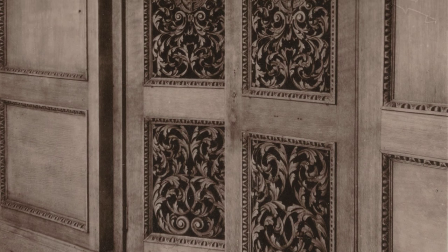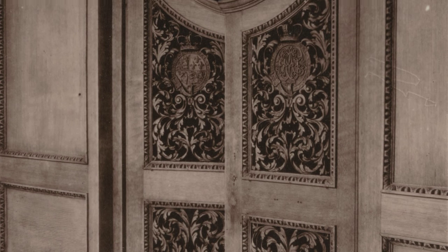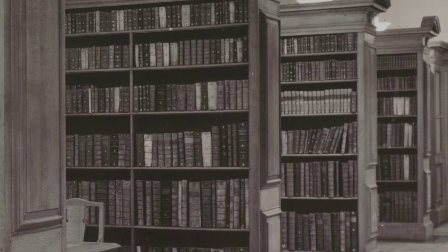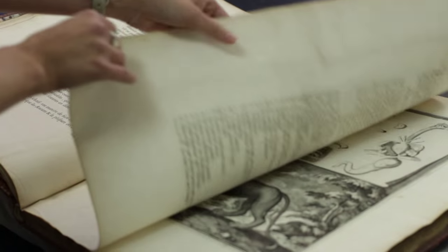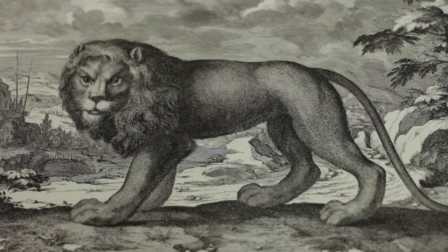A local joiner, John Austin, was commissioned to build new cases for the books, and these cases were very simple and elegant. Unfortunately, they simply weren't big enough — the books were too large, and there were too many of them. So over the succeeding years, it was decided that the University Library would expand into the second of the two rooms available, into what used to be the Regent House.